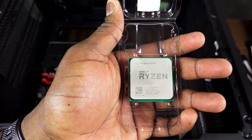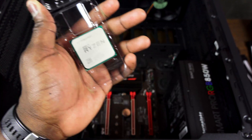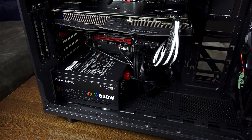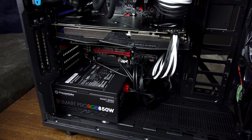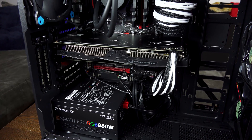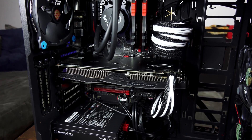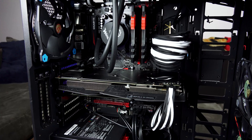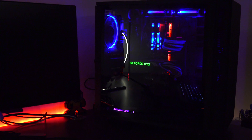We're using the Ryzen 5 1600x and we're going to see how it performs in gaming on the Gigabyte board. In terms of graphics card, I was going to go with the ASUS ROG Strix RX 480, but it was having issues, so I decided to swap it out. I figured I might as well go with the Titan X — the Maxwell Titan X.